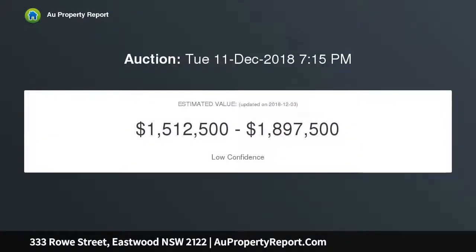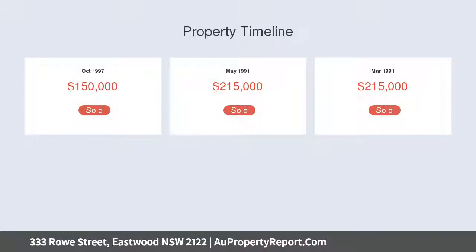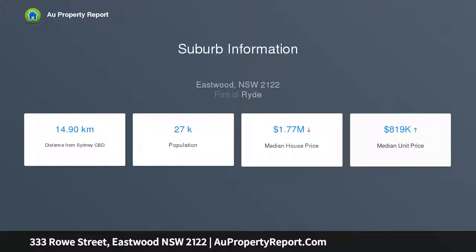An idyllic lifestyle awaits in Eastwood's highly sought-after dress circle. Inspect to appreciate the oversized sun-filled lounge room with feature fireplace and mantle, and open plan family dining room conveniently located adjacent to the country-style kitchen with quality appliances and abundant storage.